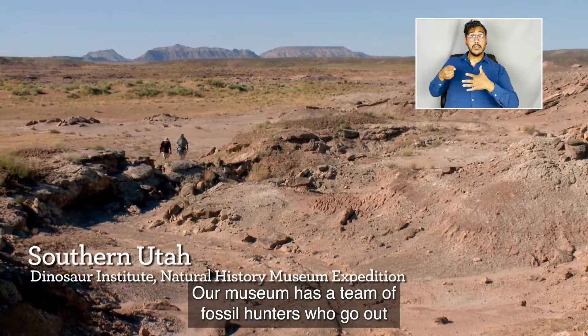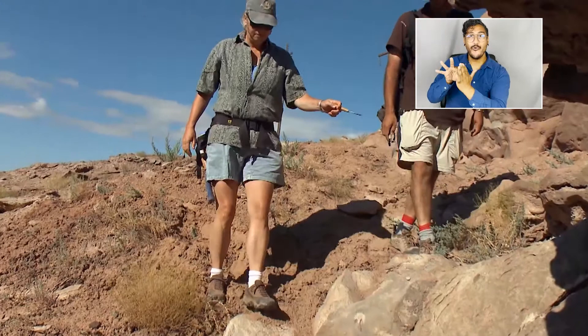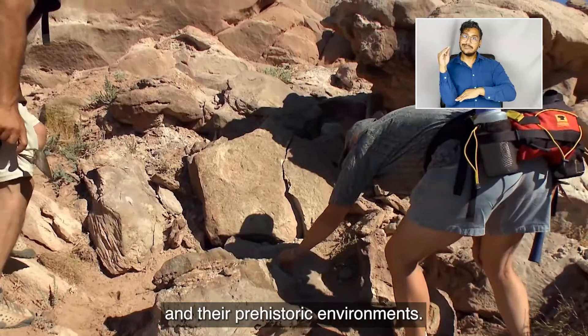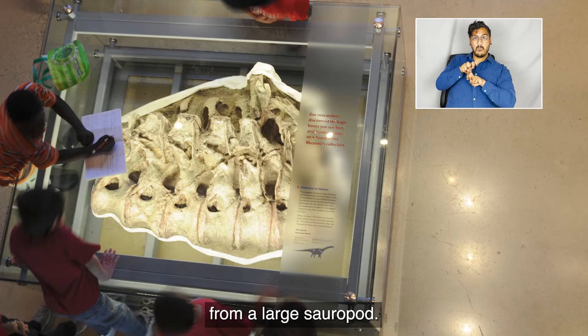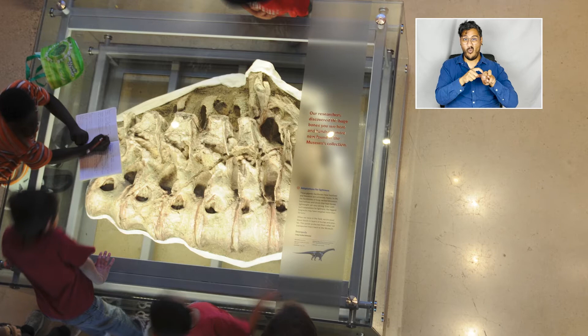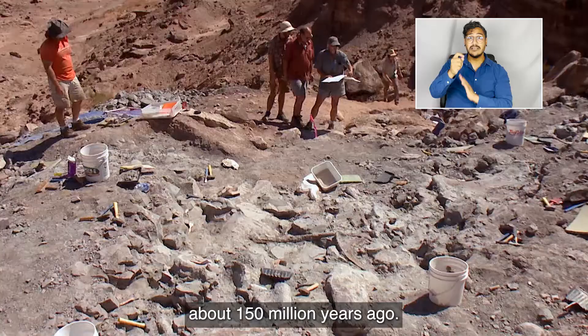Our museum has a team of fossil hunters who go out into the field to make new discoveries about dinosaurs. By continuing to discover new fossils, we are better able to refine our understanding of dinosaurs and their prehistoric environments. On the floor, we have a set of backbones from a large sauropod, one of the long-necked dinosaurs. These fossils were excavated out of the rocks of the Utah desert, and they date back to the late Jurassic period, about 150 million years ago.